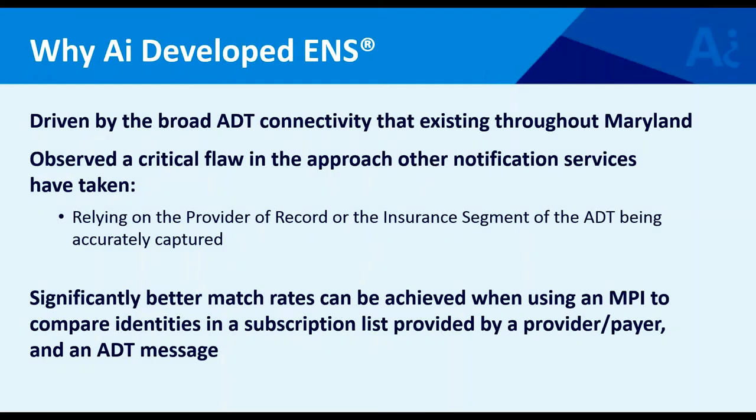Stepping back at why we developed this solution: in Maryland, there was a lot of ADT connectivity already flowing through the health information exchange, but not being used for much by way of an actual service. It was being used to build out that kind of cross-facility unique patient identity, and then building towards other services like Query.